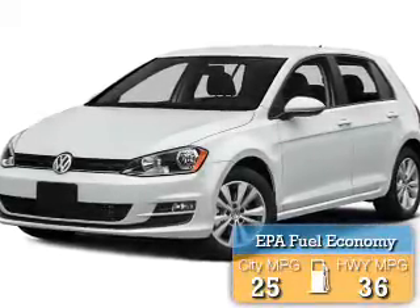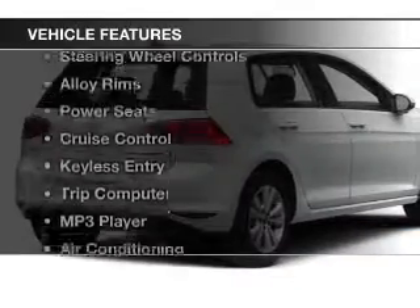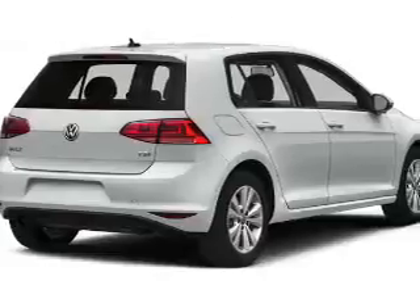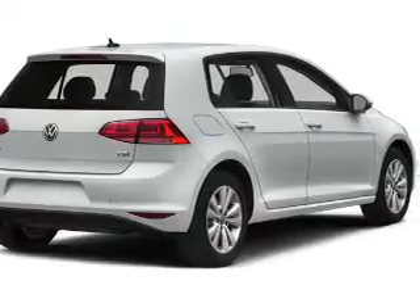Great fuel efficiency saves you money by requiring fewer trips to the gas station. The features include a satellite radio, steering wheel controls, alloy rims, power seats, cruise control, and keyless entry.